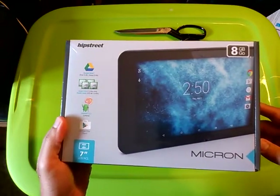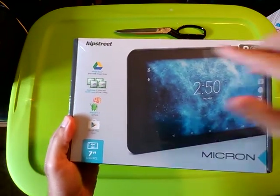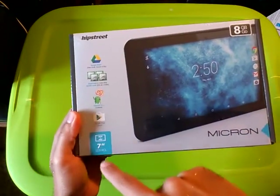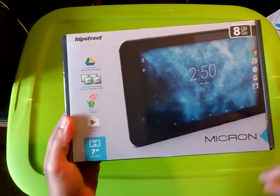Hey, Rodney Arduxen here, and this is my unboxing of the Hipstreet Mercon 8GB 7-inch LCD Android Tablet.